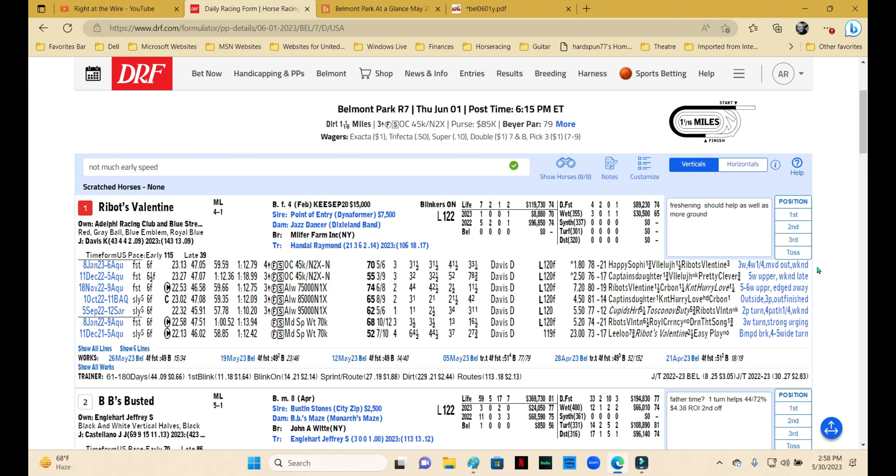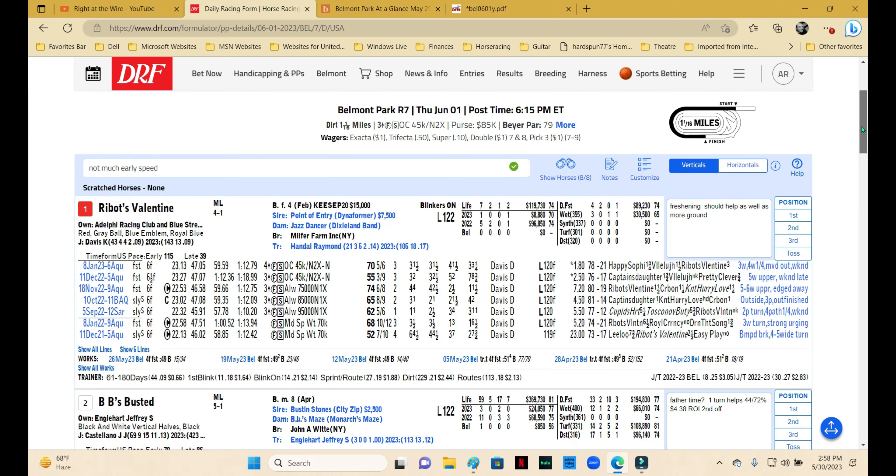The second leg of the late Pick 4 is the seventh race at Belmont — an optional claimer for $45,000, non-winners of three lifetime, state-bred fillies and mares, three-year-olds and up, run on the dirt at a mile and a sixteenth. The most important thing to note is that at Belmont, mile and sixteenth races are one turn on the dirt, so horses with speed are at a bit of an advantage and we always want to keep that in mind.